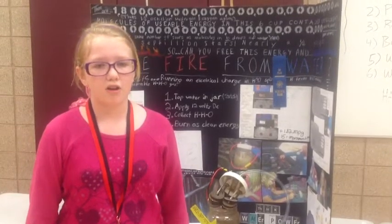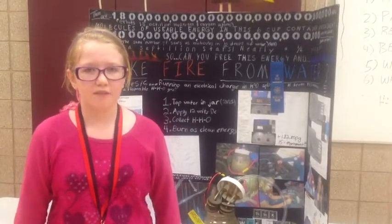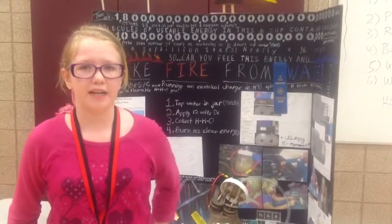While it's traveling through the water, it breaks the bond of some of the hydrogen and oxygen molecules and makes them float up. Some of them gravity and electromagnetic force pulls back together, and some of it goes into the tube, creating a flammable gas.